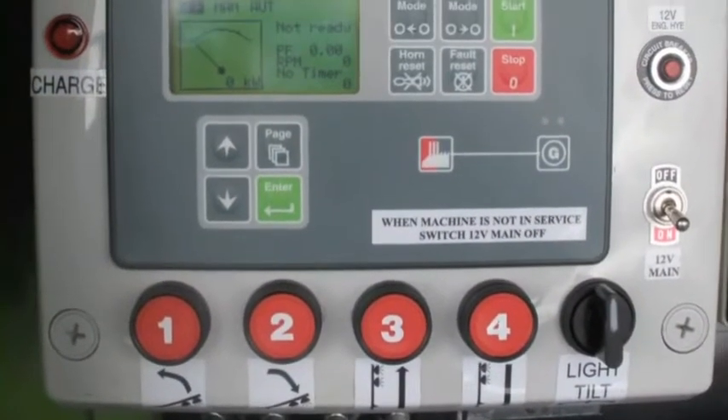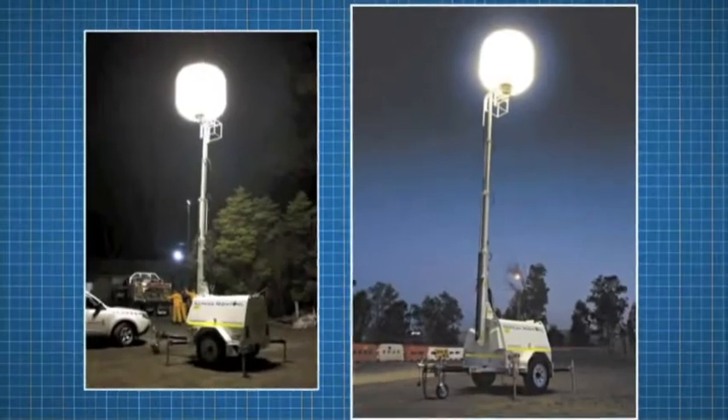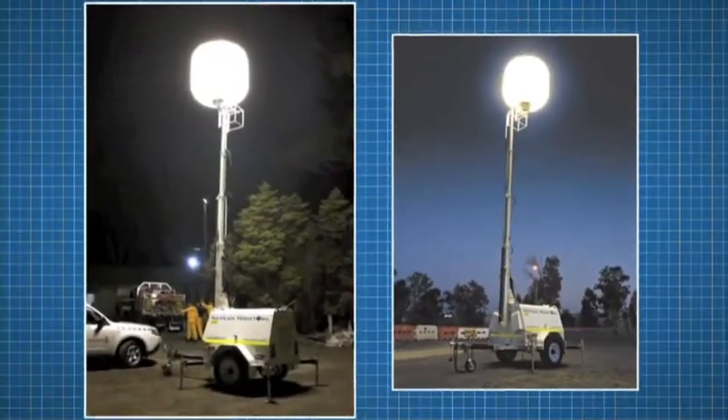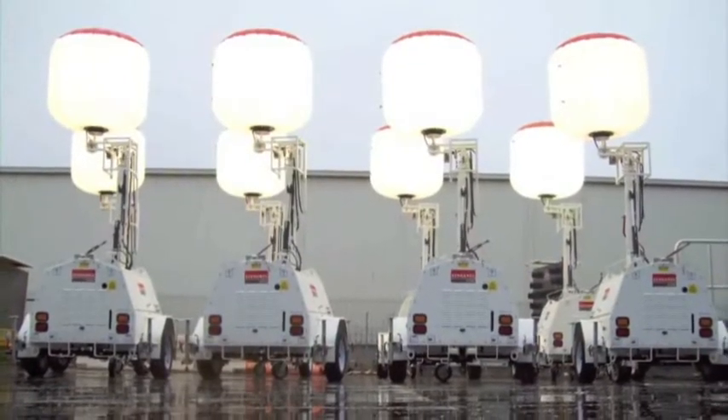In addition, they come with an optional 24-7 fully remote programmable function. More recently, Night Owl has launched the innovative balloon light that produces 360 degrees of diffused, glare-free light.